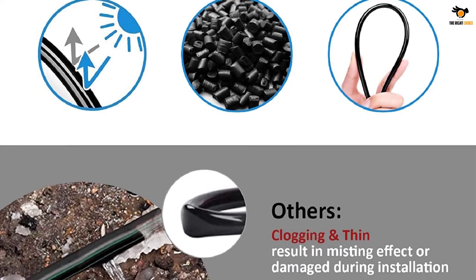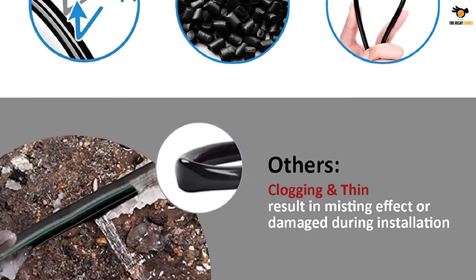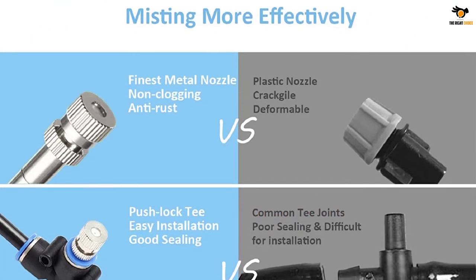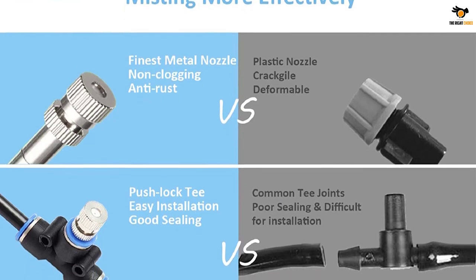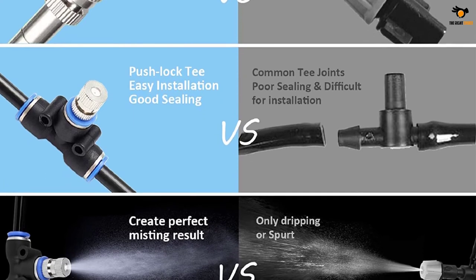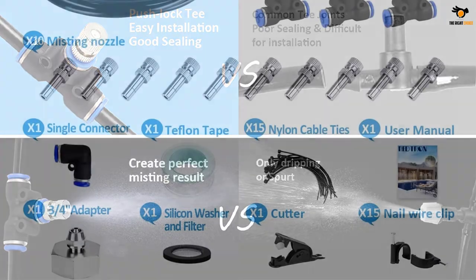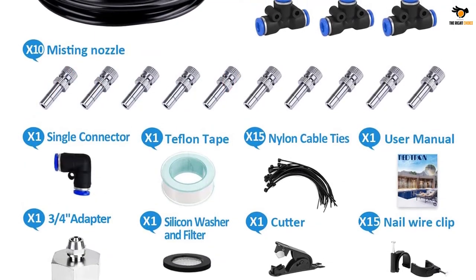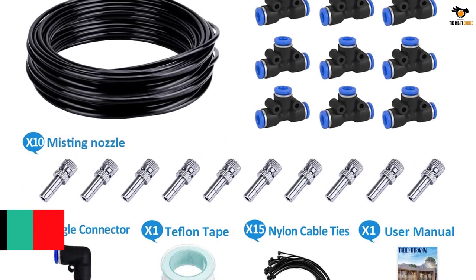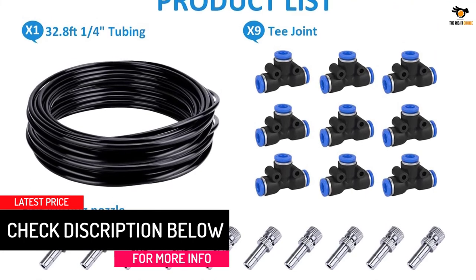You also get 10 misting nozzles, 9 T-joints, and Teflon tape. The T-joints make installation relatively simple — all you need to do is cut and push. The misting nozzles are made of high-quality alloy material with 0.4mm thickness to give out fine mist that kids would love during hot summer days. This alloy material also protects the nozzles from corrosion, so they last longer than expected. With a misting range of up to 40 inches, these nozzles make this system suitable for gardens, backyards, or nurseries.